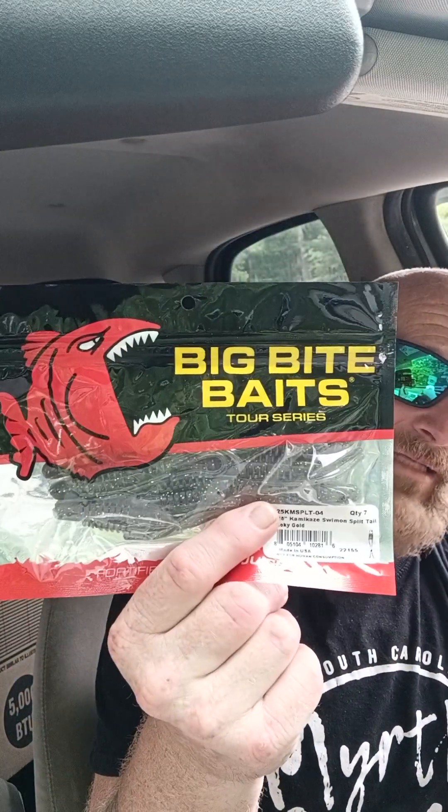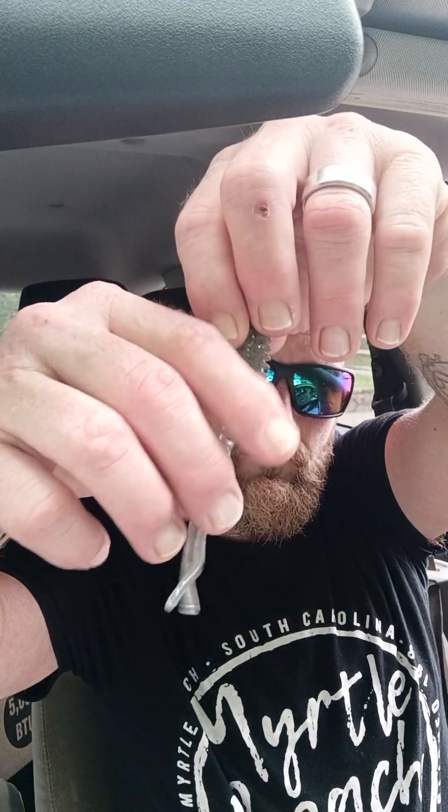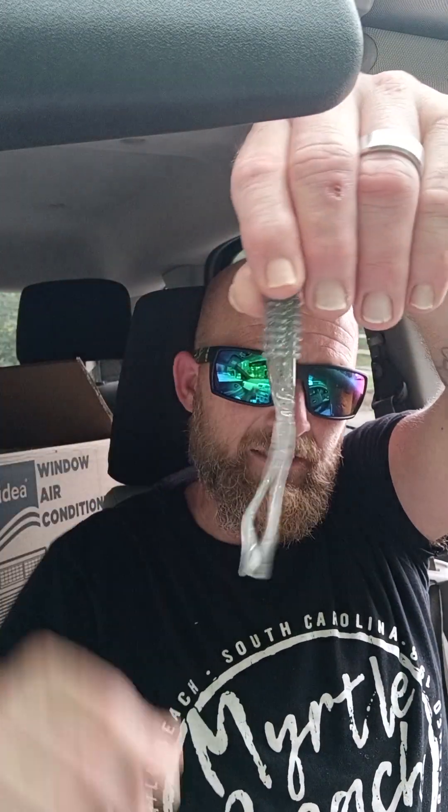Soft plastic. We got the Kamikaze Swimming Split Tail Smoky Gold 4.25 by Big Bite Baits Tournament Series. Let's go ahead and check it out, see what it looks like. It is a Split Tail — would probably be pretty good for your drop shot and everything. It stinks, but it doesn't stink — you know what I mean?